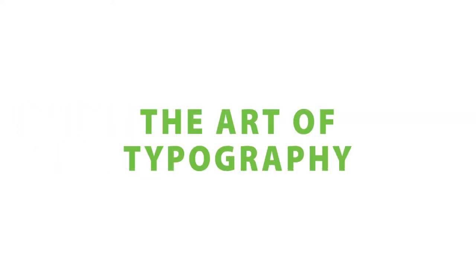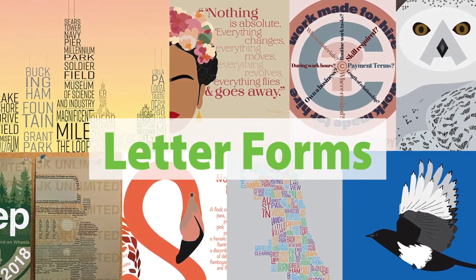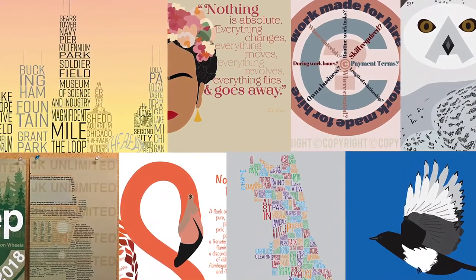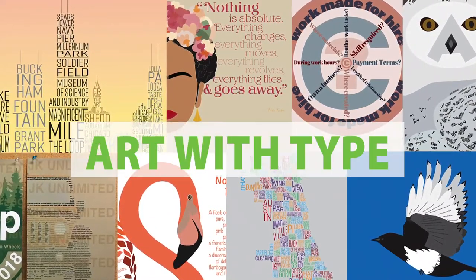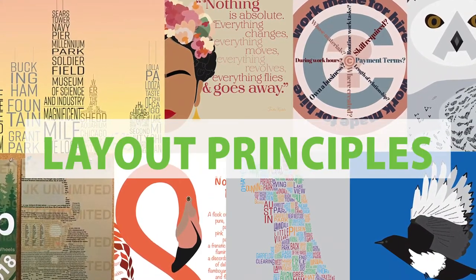The art of typography is studied in depth. We investigate individual letter forms and their relationship to other letter forms. Assignments vary from creating art with type to learning layout principles for use of extensive copy and publishing.